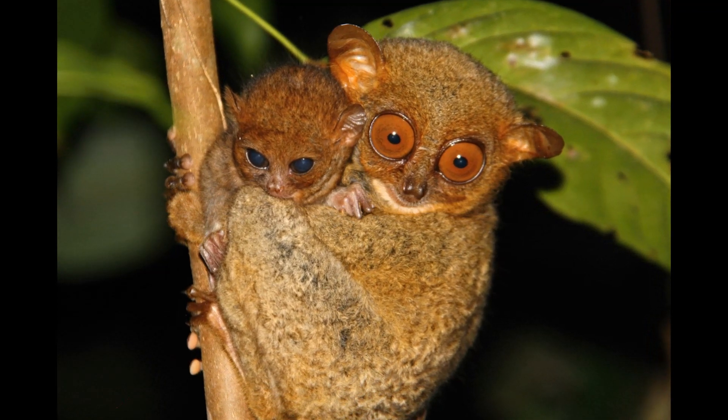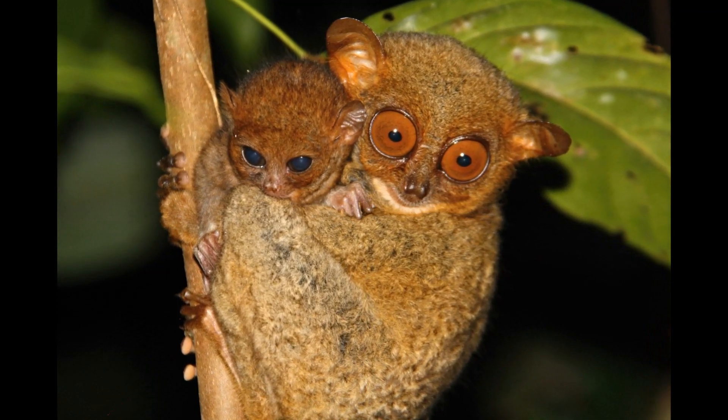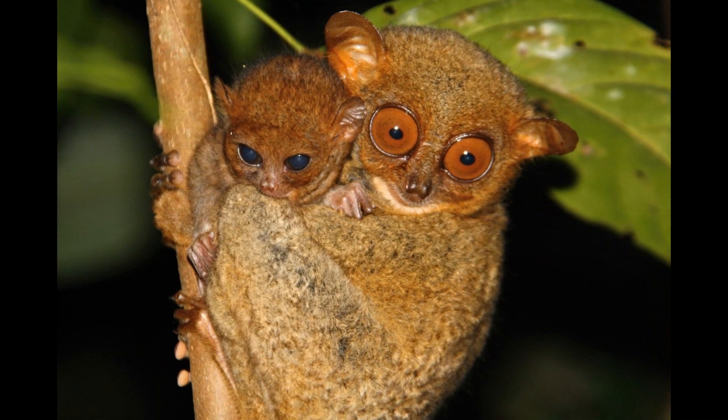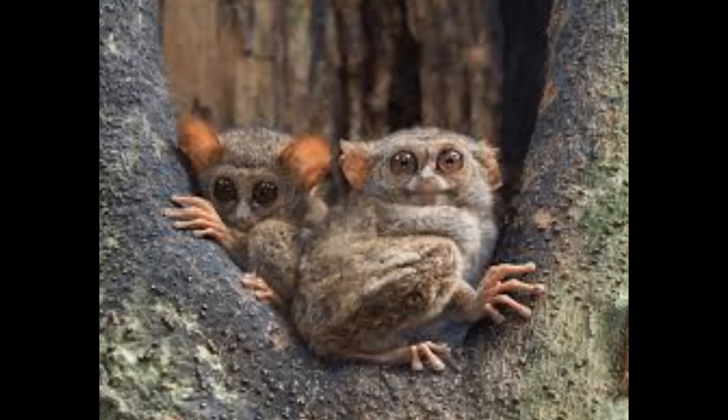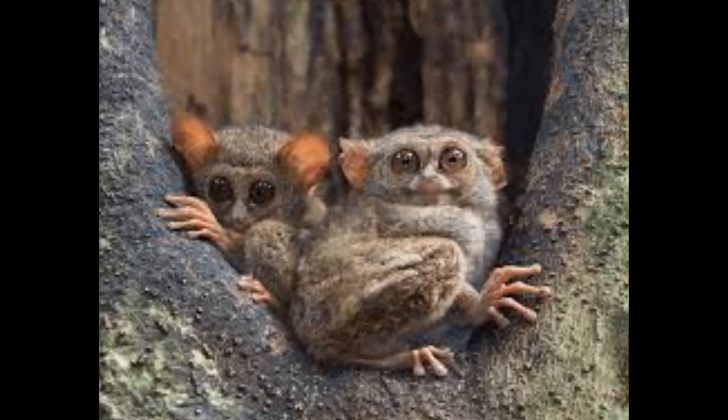Female Tarsiers give birth to a single offspring, although twins are known to occur occasionally in some species. The newborn Tarsier is typically highly undeveloped, with its eyes closed and minimal fur. The mother is responsible for caring for and nursing the infant.